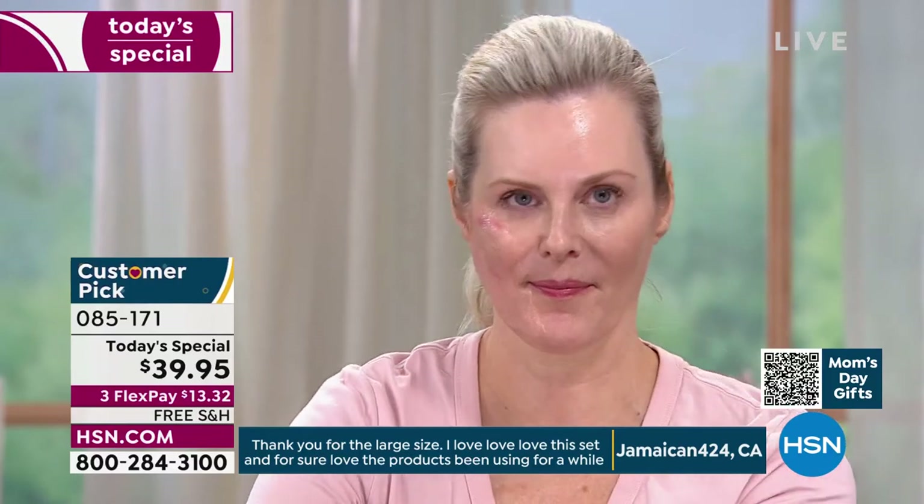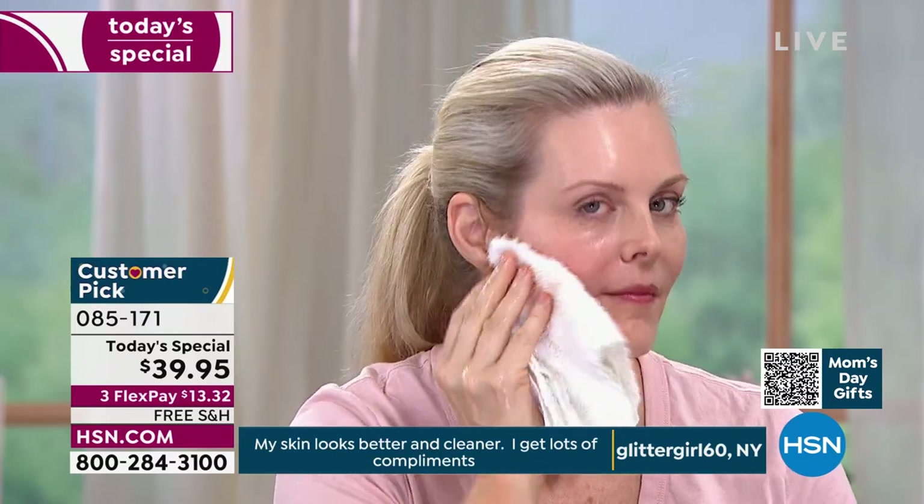The PM cleanser breaks down waterproof makeup, lip stains, lip liners, eyeliners — it breaks down everything, but it doesn't strip. You're not leaving your skin with a coating of waxes and stearic acids and perfumes. You're using real cleansers that improve your skin.